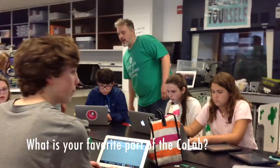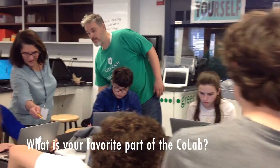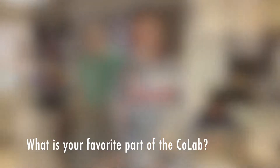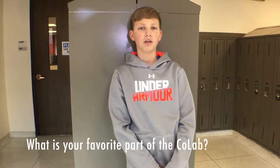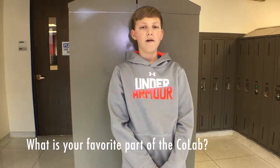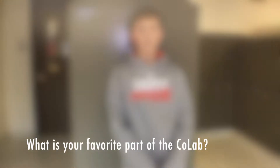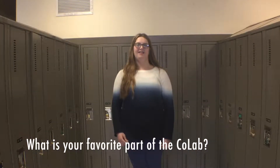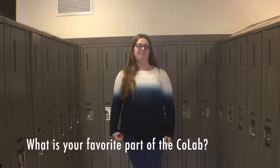What is your favorite thing about the CoLab? Probably how it's really different than other classes and you can actually choose what you want to do and get to pursue what you want to do. I like how it's very free and we can do a lot of things, but we still have restrictions of what we can and cannot do. I just like trying to figure stuff out — like trying to figure out problems.